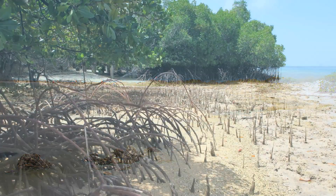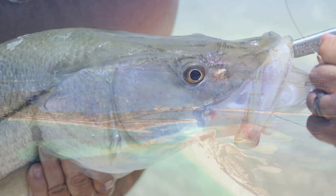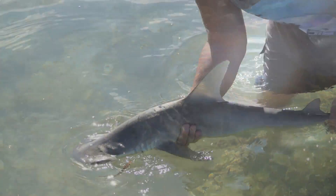Honeymoon Island's ecosystem includes beaches, mangroves, and tidal flats, and is home to a plethora of wildlife that depends upon the quality of its shallow waters.